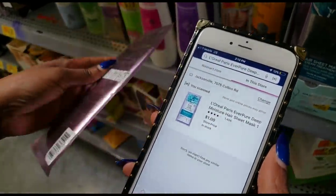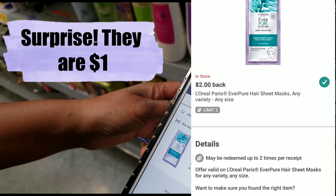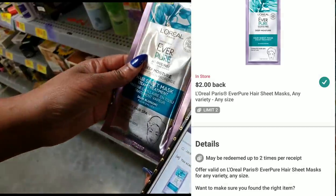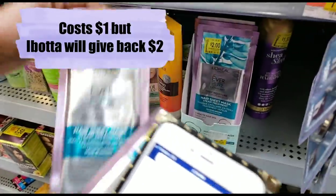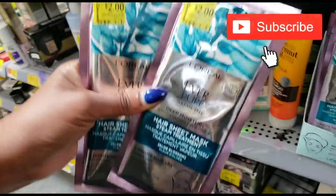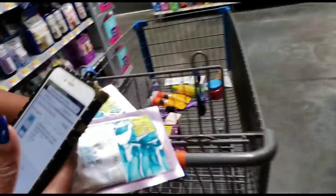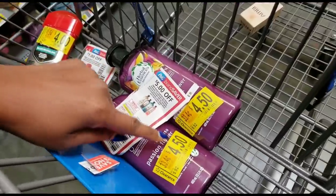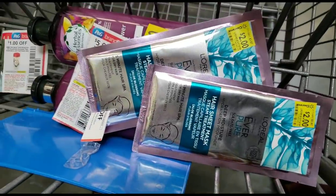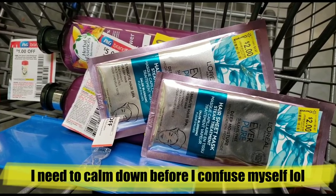Oh my gosh, they're only $1 in the store! And Ibotta is still going to give me back $2 — I was trying to spend the money I'm making from the Herbal Essences and now I'm making more money. My total profit is up to $3 made, and Ibotta says I can do it twice, so now I'm up to $4 profit. I'll use the $2 overage from the Herbal Essences at the register to pay for these, and then when I submit my receipt to Ibotta I'll get that $4 right back.